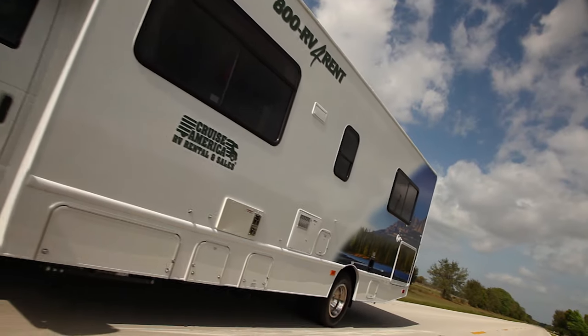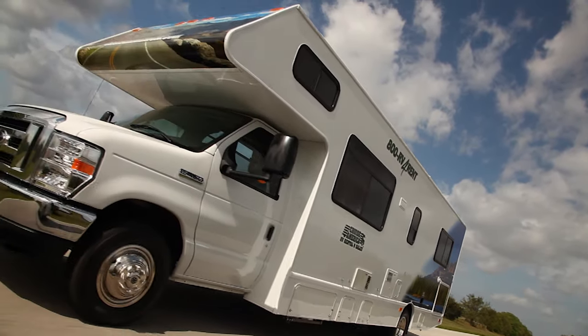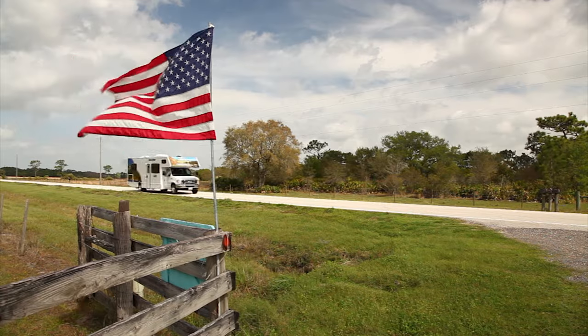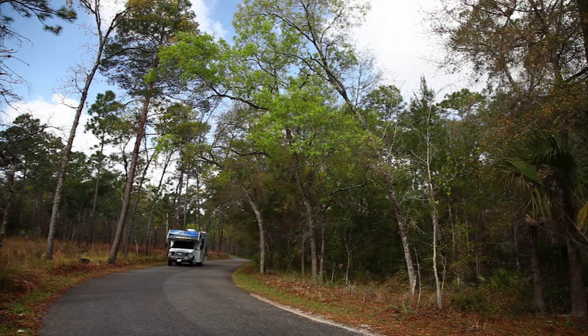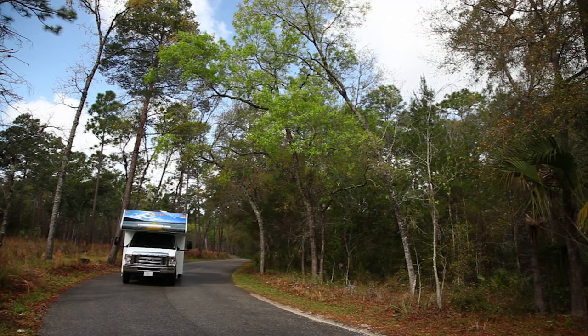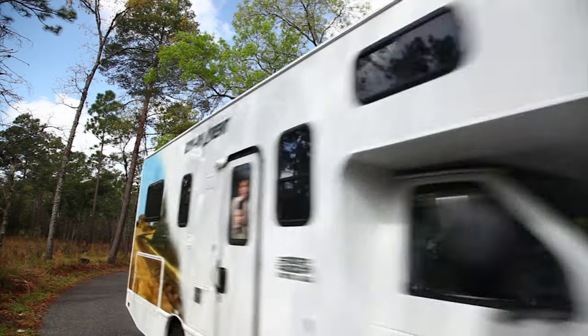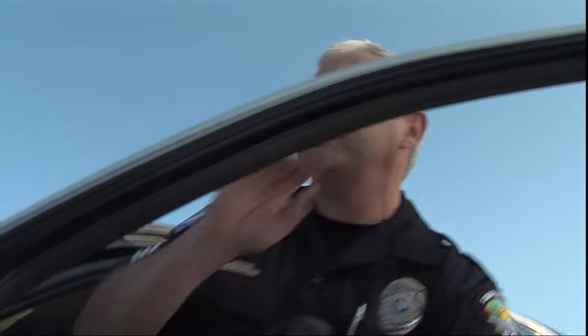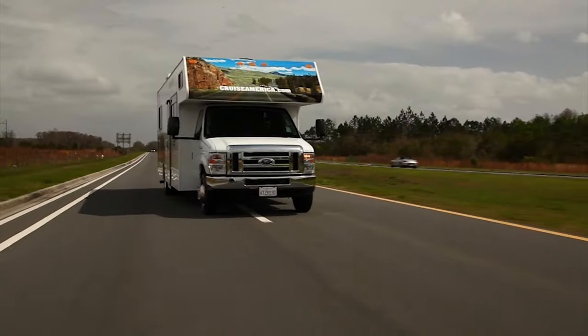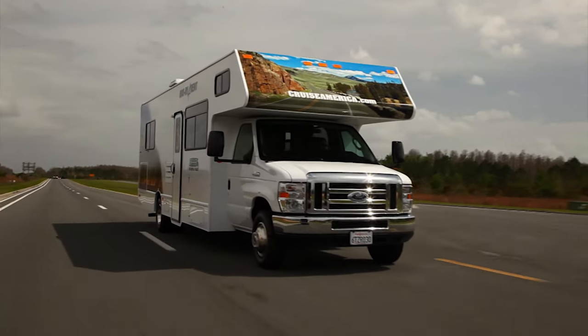Driving the motorhome is not difficult if you follow some common-sense guidelines. Drive defensively and pay extra attention to other large vehicles. Avoid sudden starts or stops. Take corners at a sensible speed and stick to the posted speed limit. Remember, you have to pay your own tickets.